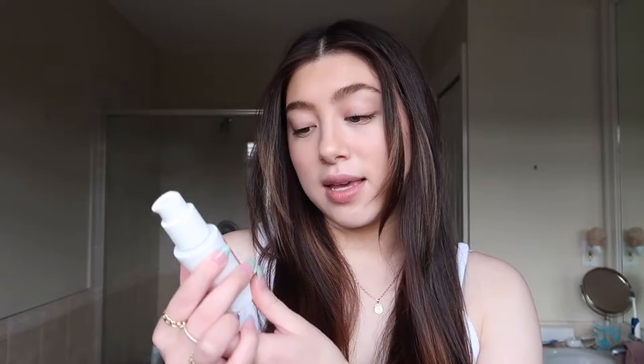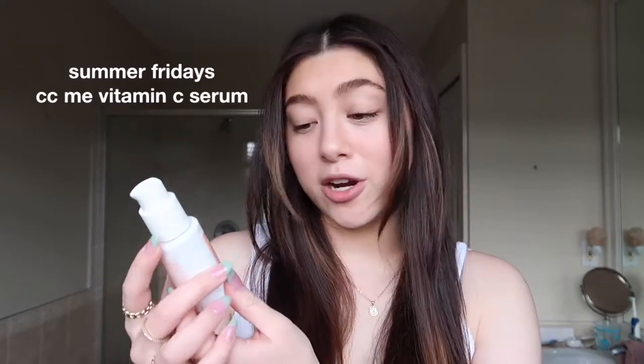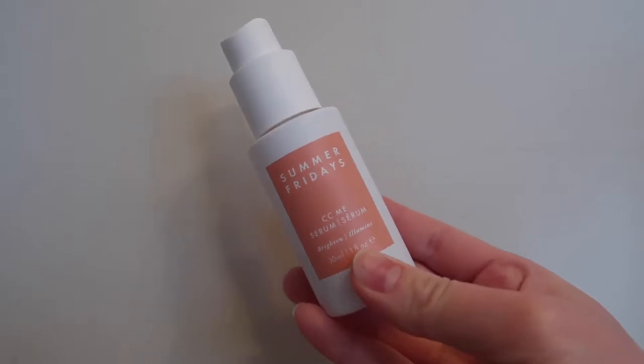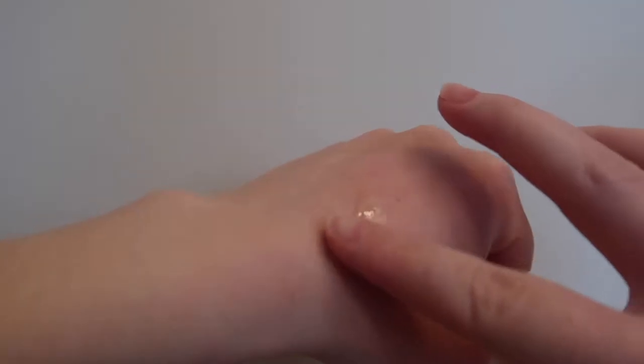The next product I've been loving is the Summer Fridays CC Me Serum — their vitamin C serum. I really like this one because it's also really hydrating, so it gives hydration while brightening my skin and helping my acne scars. Vitamin C is a great ingredient for the morning because it gives you that glowy, bright, awake look. I've been using this for a while now.